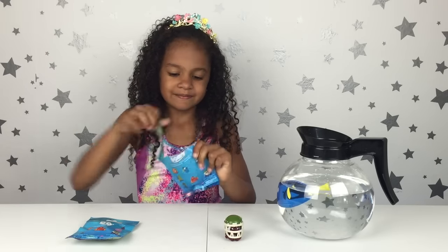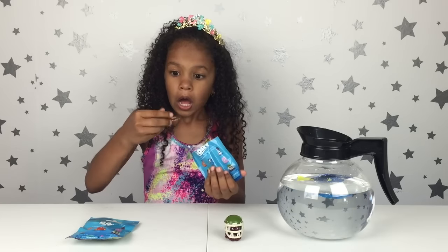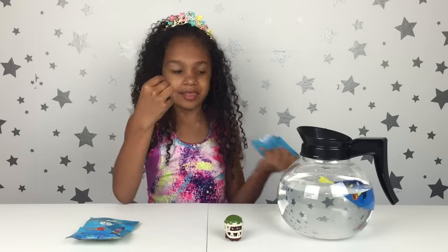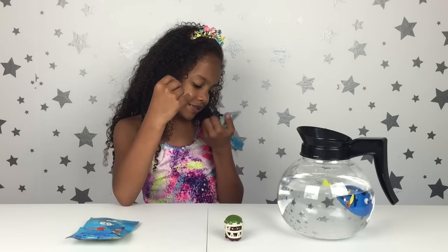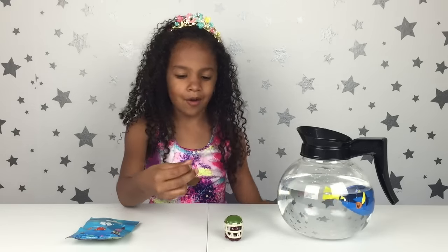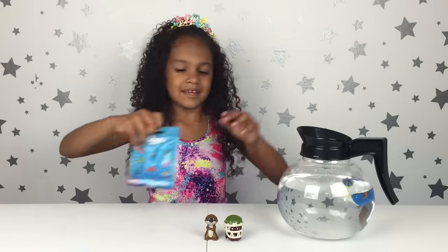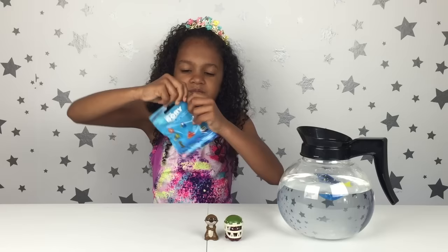On to my second one — and by the way, I have three blind bags. Oh, I got the otter and this is the one I needed! Its name is Sea Otter. I mean, come on, you can do better than that — you're just naming it the name of the animal!